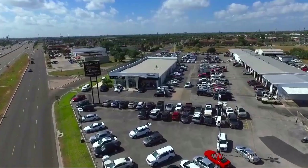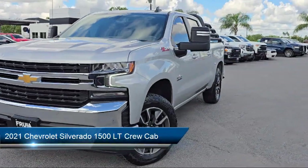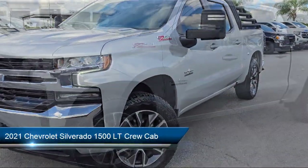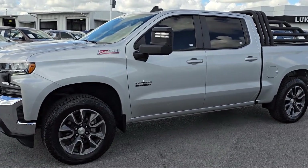Welcome to Luke Fruia Motors, and here's a look at another one of our great vehicles from our inventory. This vehicle comes equipped with the Z71 Off-Road Package, All-Star Edition, and Dual Exhaust with Polished Outlets.